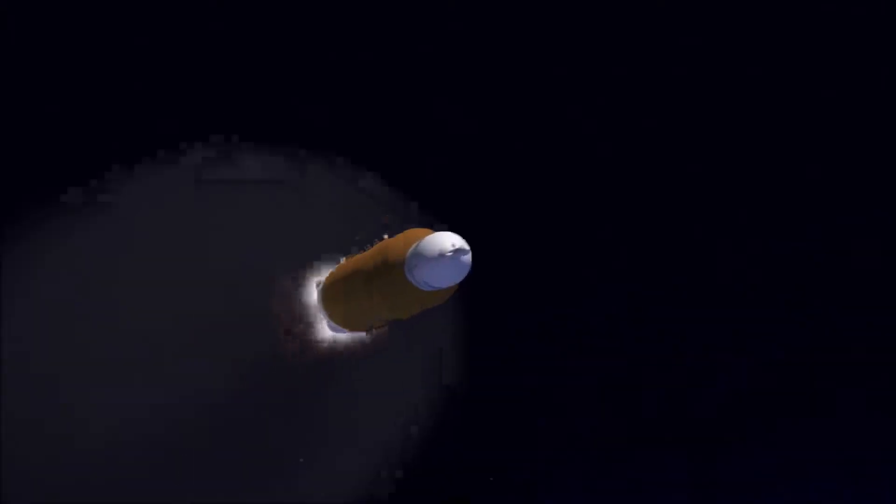Rocket engines work entirely from propellant carried with the vehicle. Therefore, a rocket can fly in the vacuum of space.